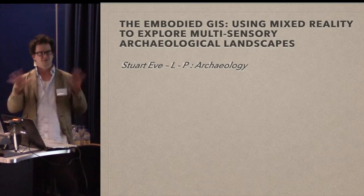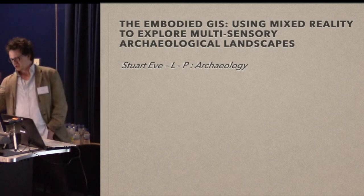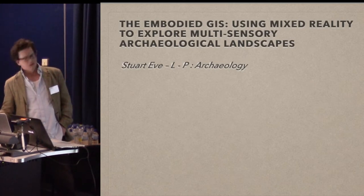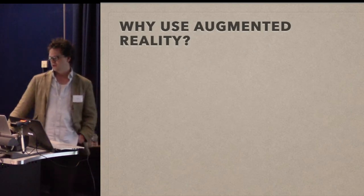I thought this might fit quite well, but I think it was good to put it at the end of the program because this might be sort of a suggestion of where GIS could go if we want to play around with it a little bit more.